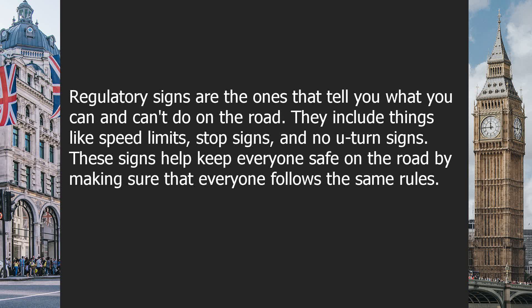Regulatory signs are the ones that tell you what you can and can't do on the road. They include things like speed limits, stop signs, and no U-turn signs. These signs help keep everyone safe on the road by making sure that everyone follows the same rules.